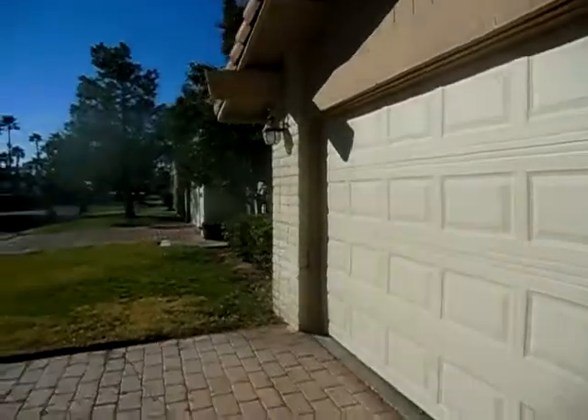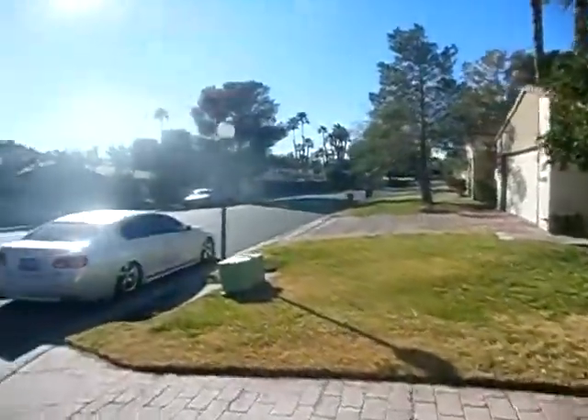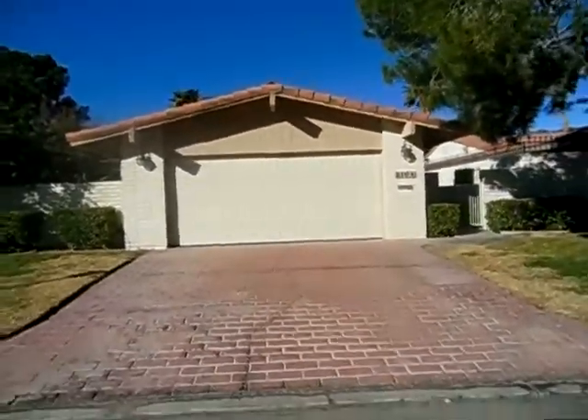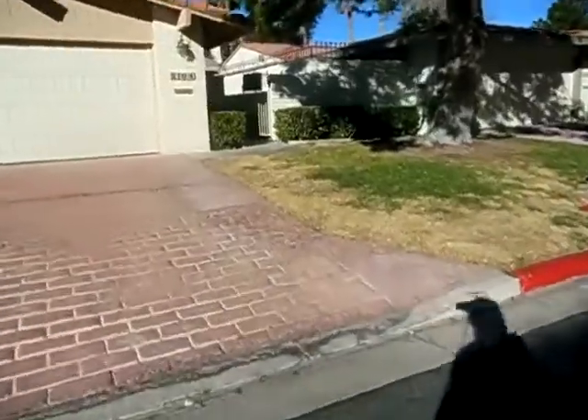This house is in an awesome guard-gated community. Let's move back so we can see the house — you go in here on the side.